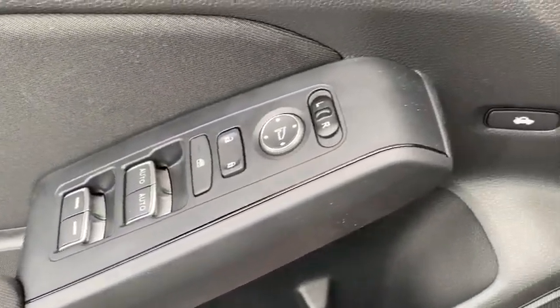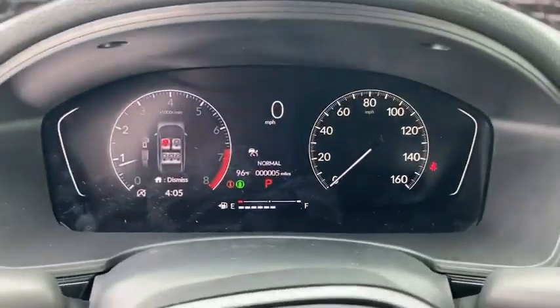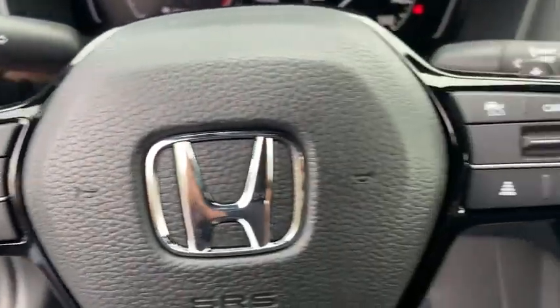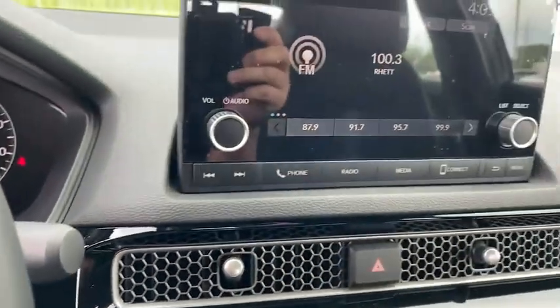Inside, you'll find a backup camera, keyless entry, adaptive cruise control, auxiliary audio input, keyless start, steering wheel audio controls, security system, MP3 player, and lane departure warning. A vehicle like this doesn't come along every day. Come in and get it before someone else does.